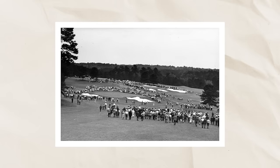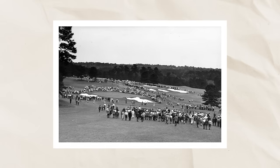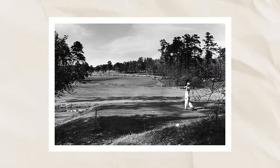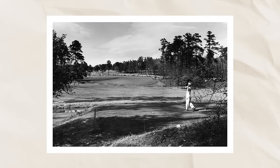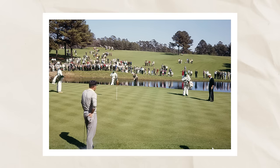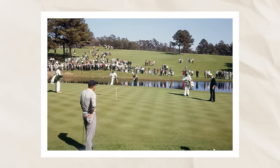On number two, Jones highlights that the par fives at Augusta National were always intended to be reachable in two shots. When we talk about whether the golf ball is going too far and these holes becoming obsolete, that's a fair discussion. But the idea that these holes were never reachable in the old days — that wasn't true. They were always designed so two good shots should get you down around the green. Eagles should be in play. That's part of the excitement of Augusta.